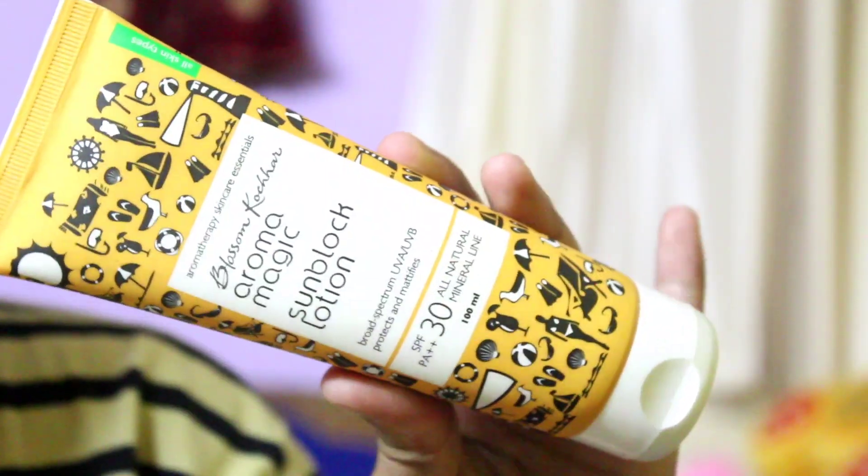The last step is to apply sunscreen. I was confused which one to use — I have Neutrogena Ultra Sheer Dry Touch Sun Block SPF 50, and also Aroma Magic Sun Block Lotion SPF 30 PA++. I applied the Neutrogena. You can apply it on your face and also on your neck, because the neck is also important.